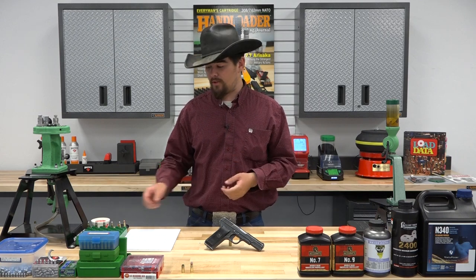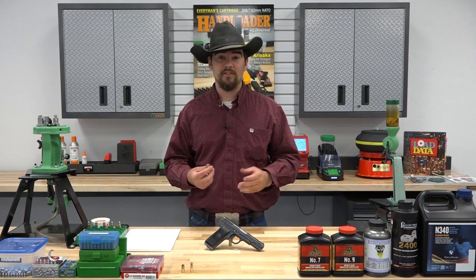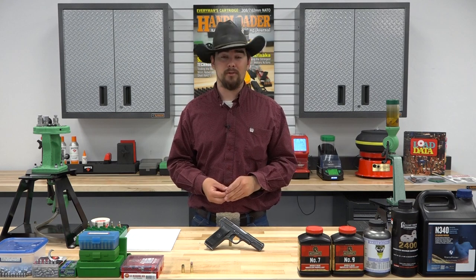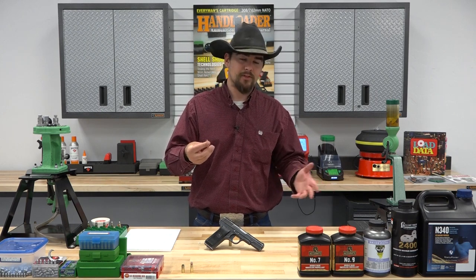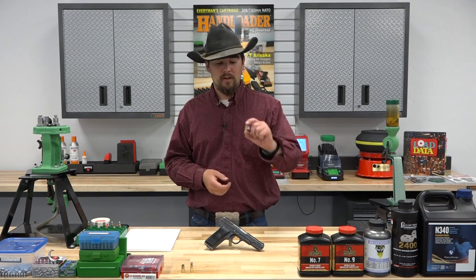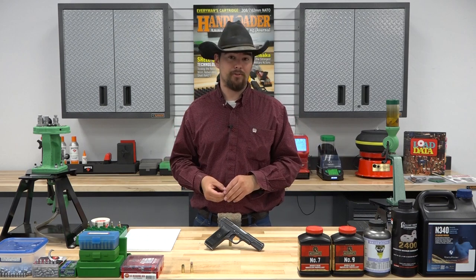A lot of people refer to this as a relatively hot cartridge. However, CIP has set maximum pressure at 36,000 PSI, which is really comparable to 9mm Luger. It does use .308 diameter bullets, maybe .311 or .312 depending on your bore size. That allows for a smaller diameter bullet and therefore you can gain some pretty impressive velocities out of this little cartridge.